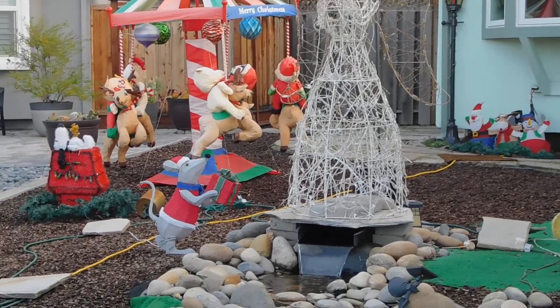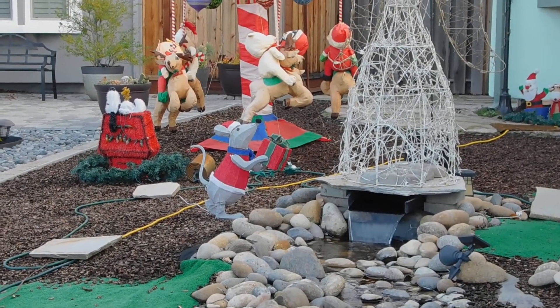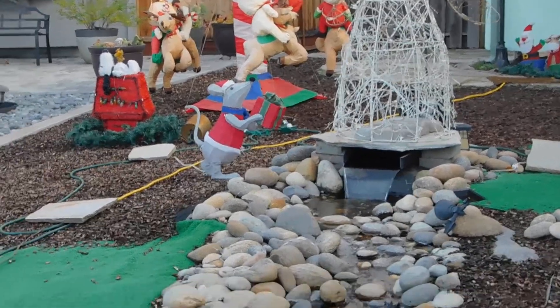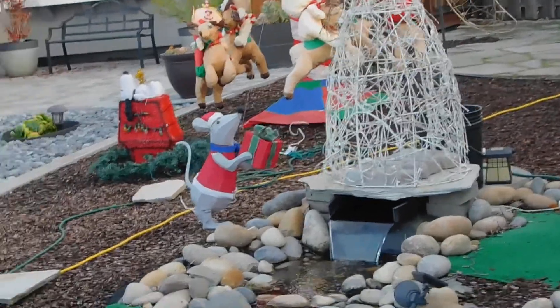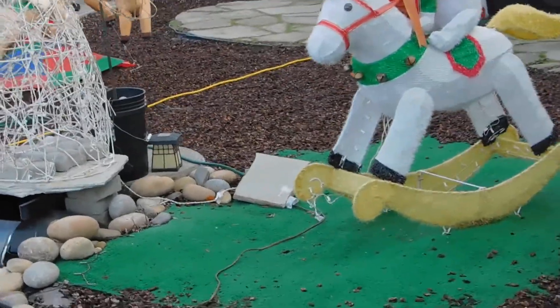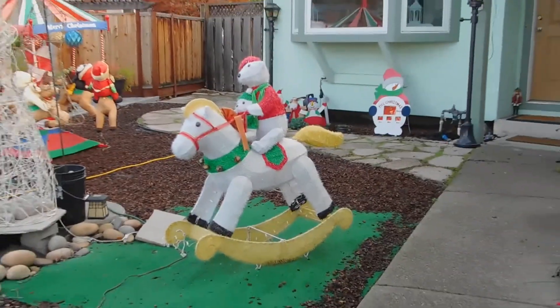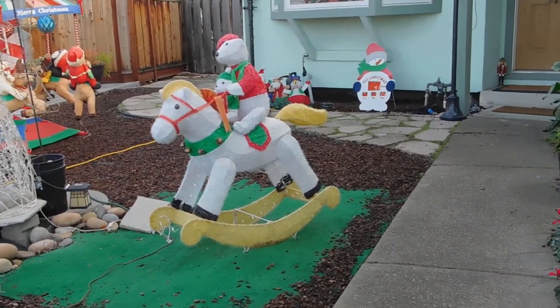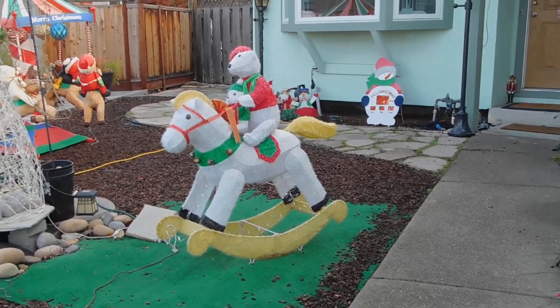She's very special. Below her is a mouse holding a gift, and to the right of her is a bear on a rocking horse. Once again, at nighttime all these outdoor ornament decorations are lit up.